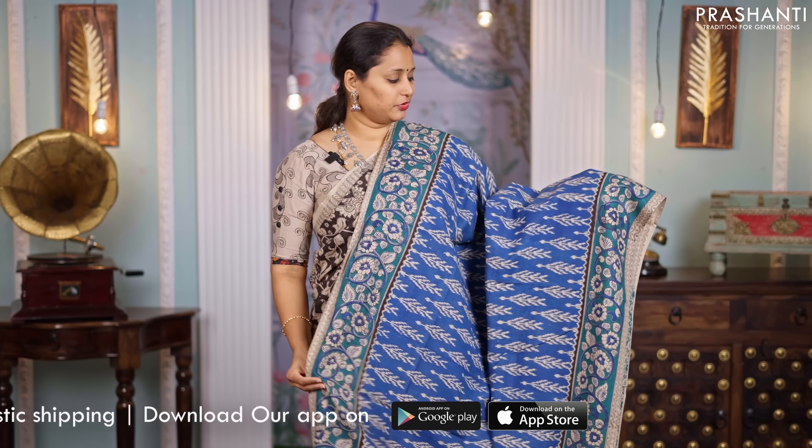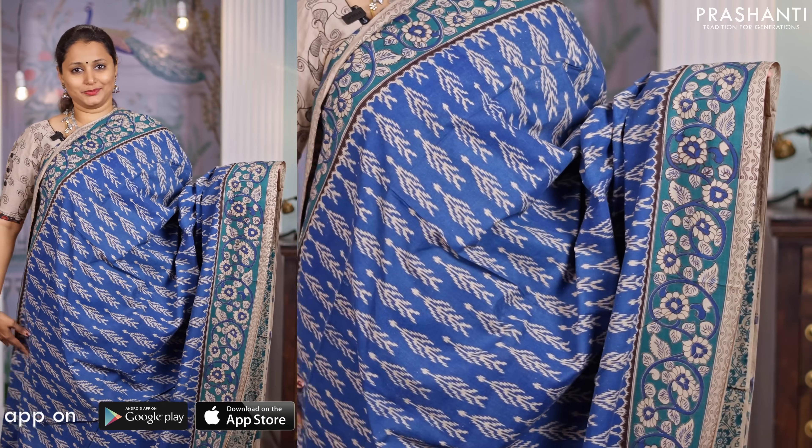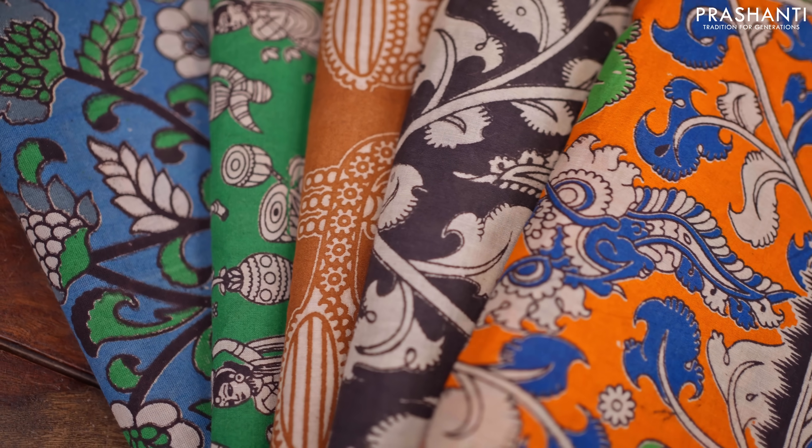Blue, another beautiful saree. Contrast Kalamkari prints along with ikat prints in the body, Kalamkari prints on both sides of the borders. A beautifully printed pallu in Kalamkari style and a matching printed blouse, priced at $850. All these sarees are made of natural vegetable dye prints and hence have to be carefully hand washed.